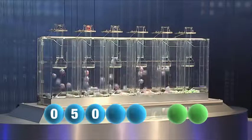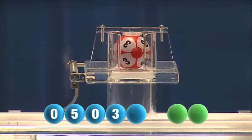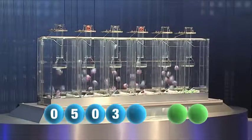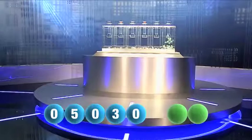And the fourth number to be drawn is number three. And the fifth and final number of today's draw — it's zero again. The final number is zero.